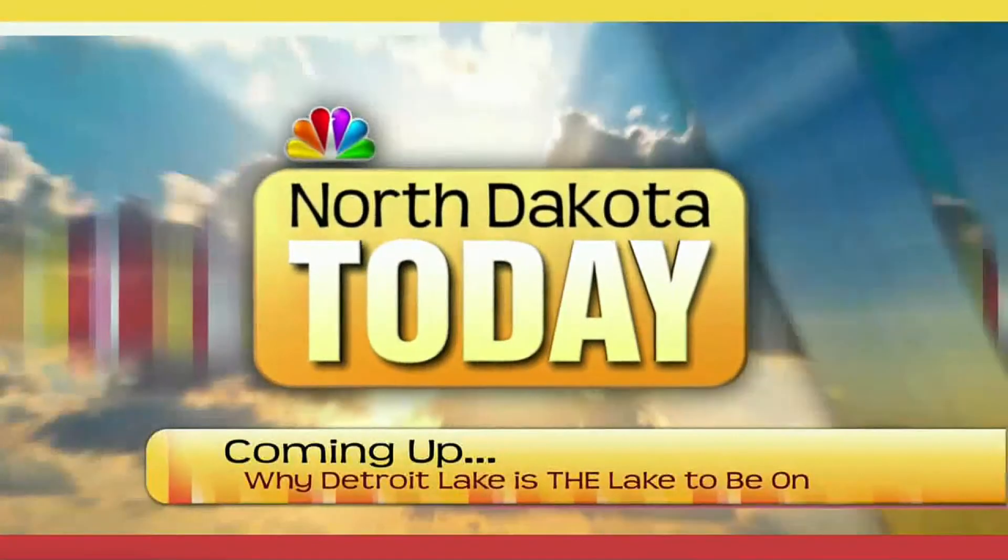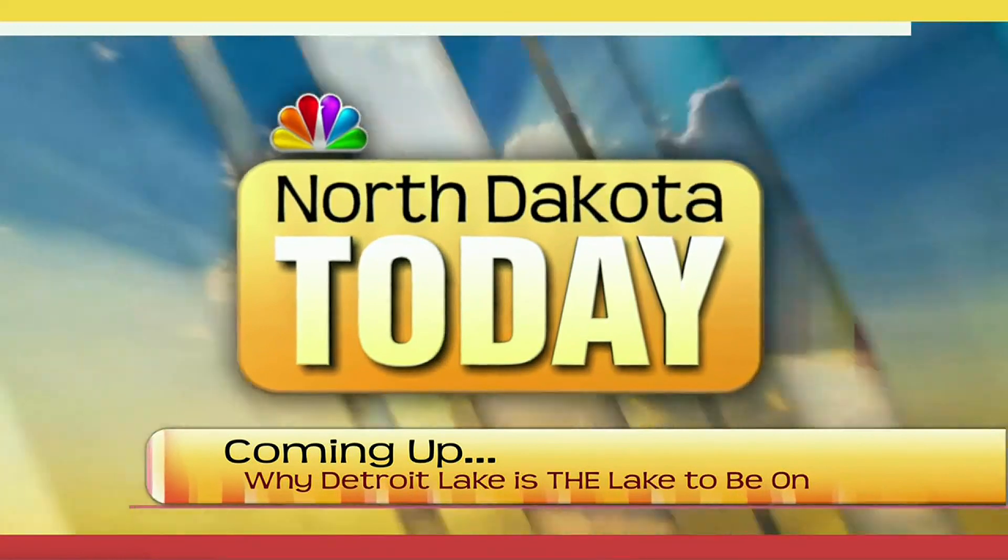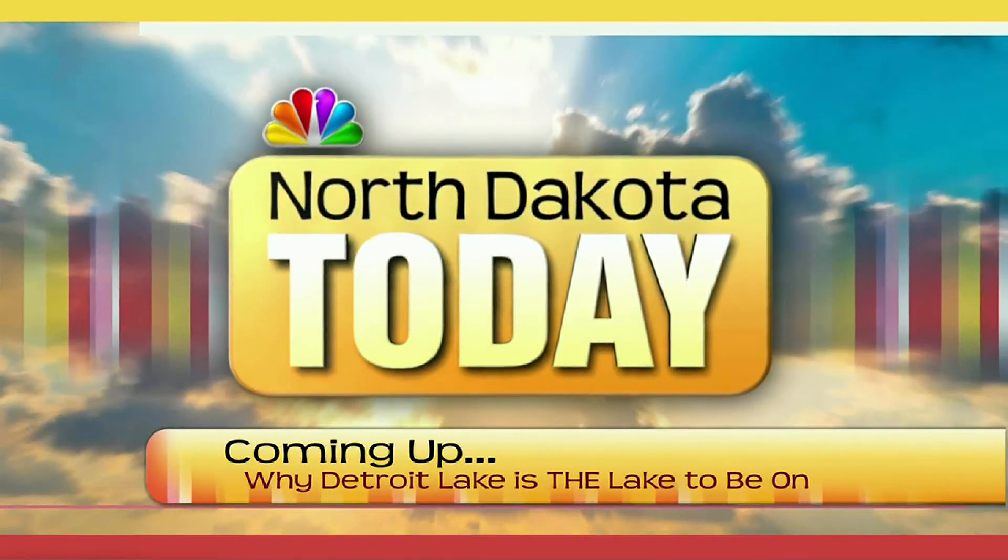Aji, always great to visit with you. Thank you so much for your time. Stay with us coming up next here on North Dakota Today — we're going to be talking to the experts at Berkshire. Don't go anywhere.